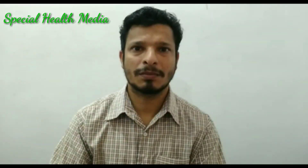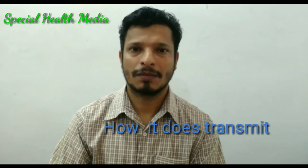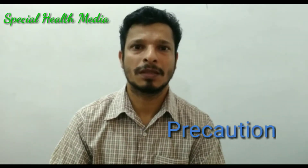In this video, we will discuss about the novel coronavirus and how it transmits, what are the food items that we have to eat in order to increase our immunity power, and what are the precautions that we have to take.